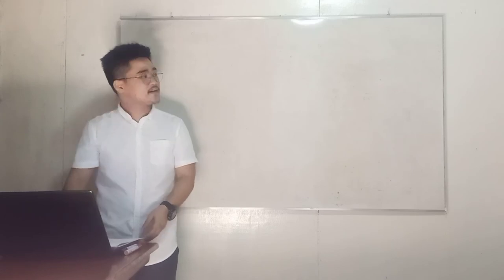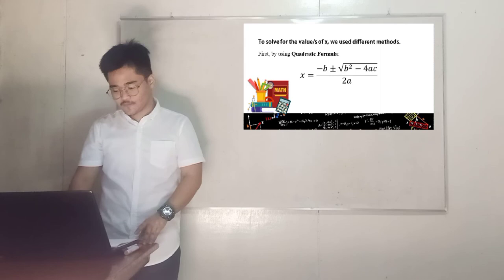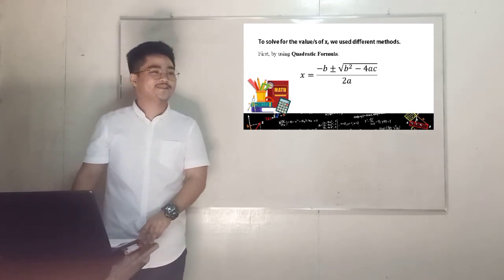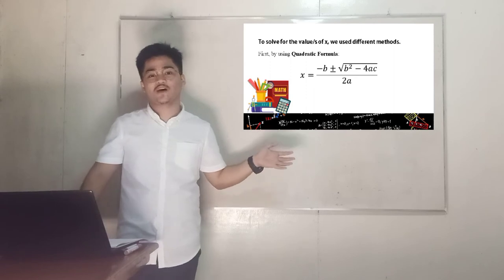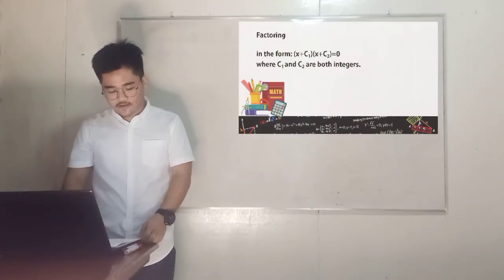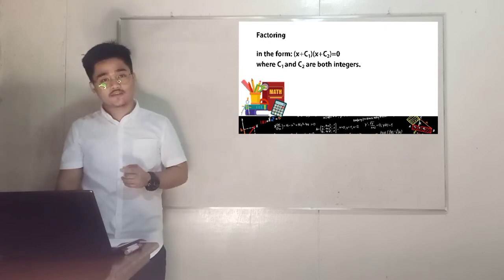Now, how can we solve it? To solve the values of x, we use different methods. First is by using the quadratic formula: x equals negative b plus or minus the square root of b squared minus 4ac, all over 2a. We get the values of x by substituting the values of a, b, and c in the formula. The second method is by the factoring method, in the form (x + c₁)(x + c₂) = 0, where c₁ and c₂ are both integers.